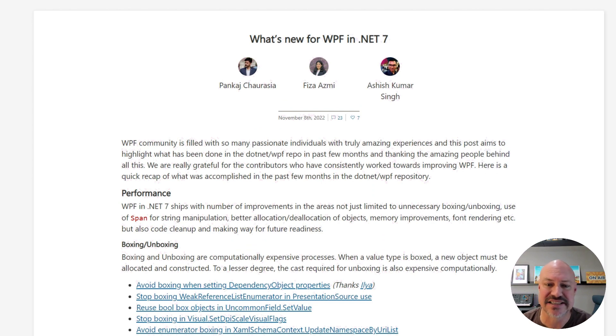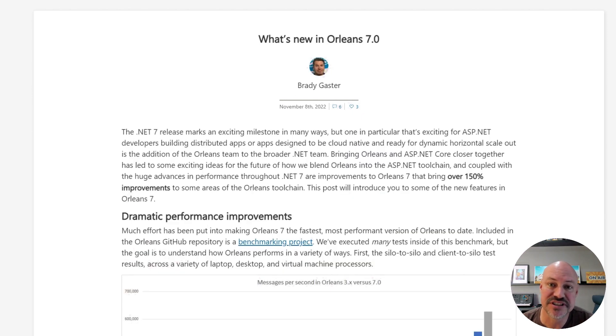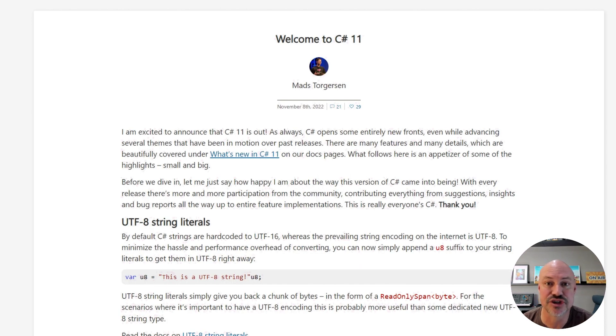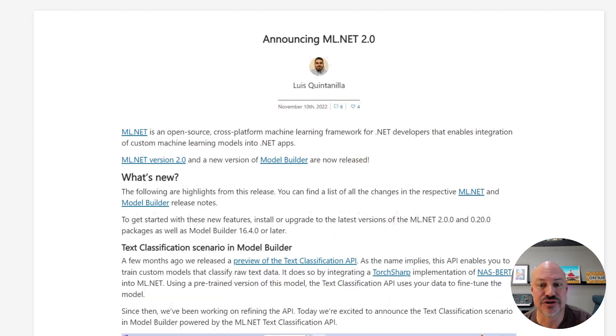WPF in .NET 7 added accessibility improvements, a focus on performance, and lots more. There are updates for Windows Forms, including accessibility features, high DPI, and UI automation. Orleans had some huge performance improvements too. C# 11 picked up string literals, generic math, required members, and much more. F# 7 added static abstract members support in interfaces, required property checking, AOT improvements, and lots of other great stuff. And ML.NET 2.0 added a text classification scenario and model builder, sentence similarity, tokenizer support, and more.